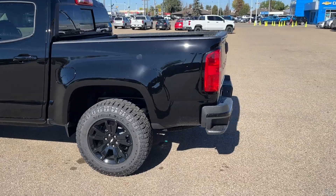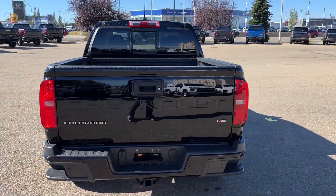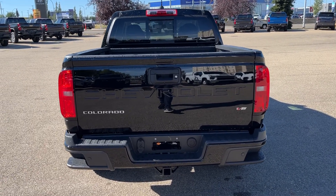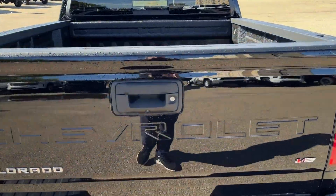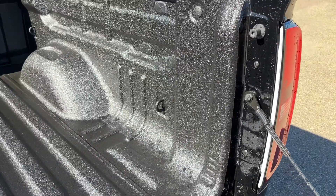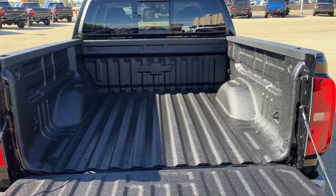At the back of the vehicle, we have our corner bumper step. Chevrolet is etched into our tailgate, as well as Colorado and V6 badging in chrome. There's a trailer tow pack on the bottom of the vehicle. The tailgate is an easy lift and lower tailgate. In the bed of the truck, we have cable tie downs in the front and the back, as well as a spray-on bed liner.